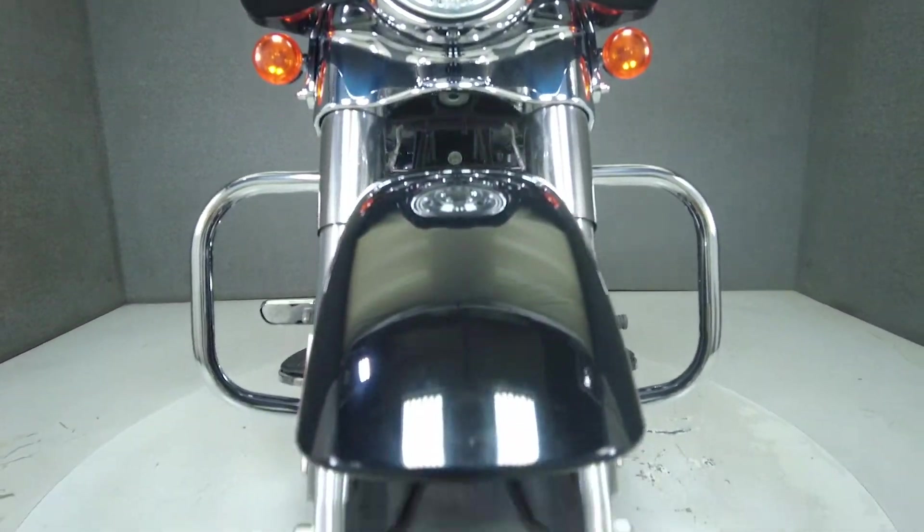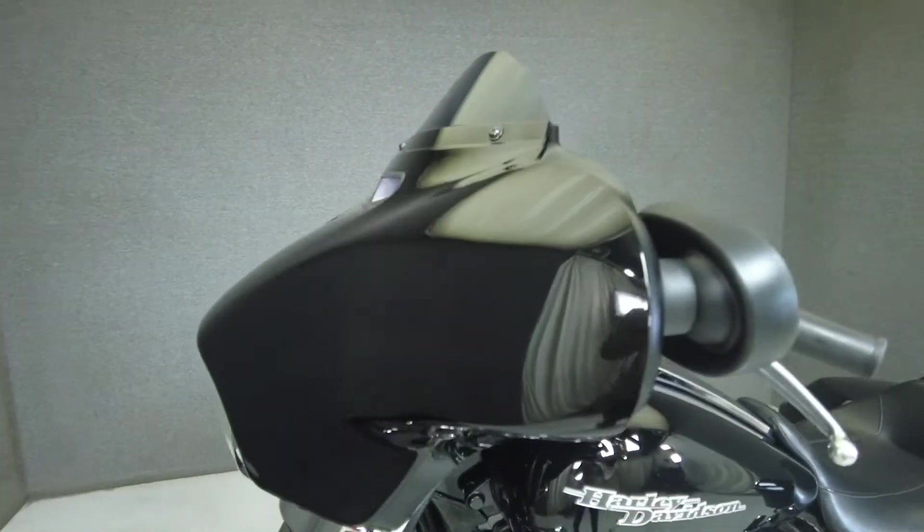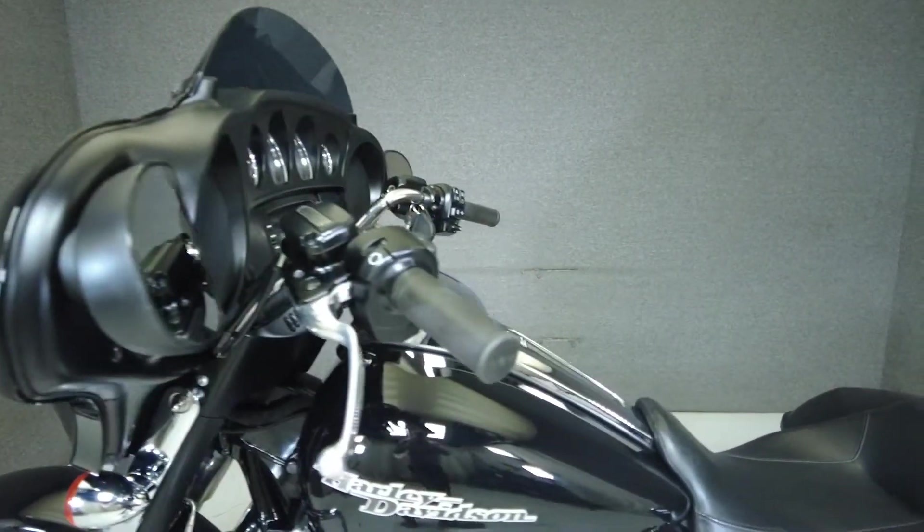It offers spacious storage, a weather guard front fairing, and modern rider technologies. It has a 27-inch seat height and weighs in at 830 pounds.